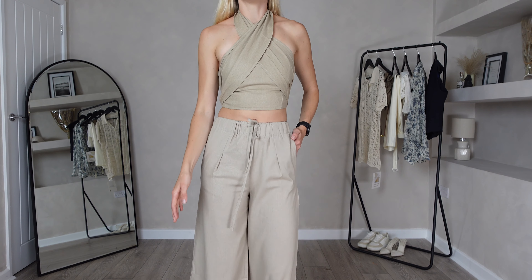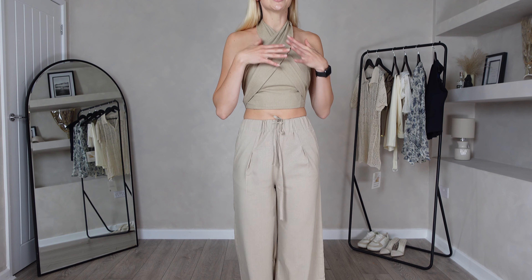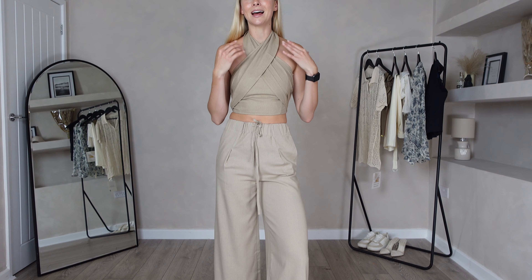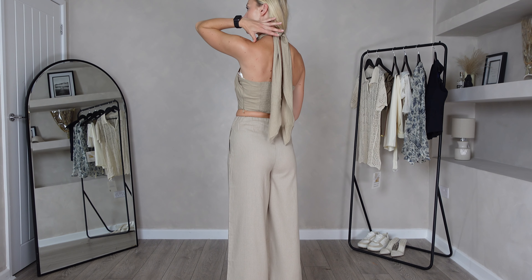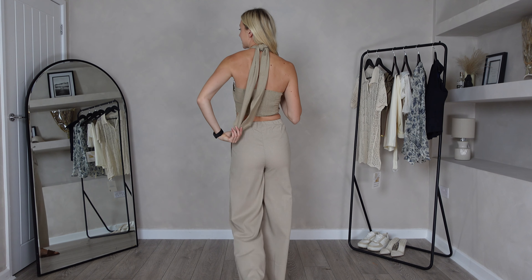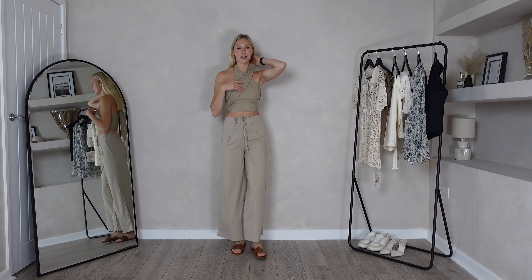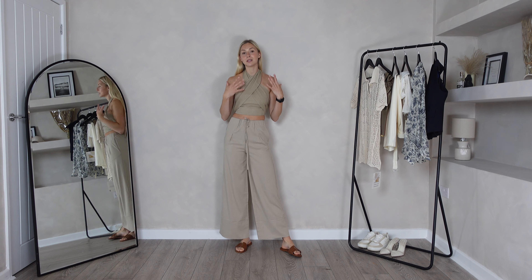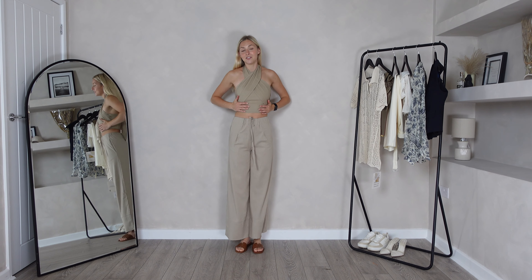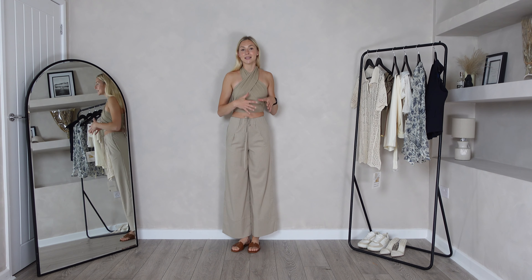Here is outfit number one on, and I'm loving these two paired together. It creates a really cute outfit — especially this top. I am obsessed with the crisscross detail going into a halter neck, and for the bow at the back I've actually left it in a knot rather than a bow because I love the two extra bits of material dangling down — I think it creates a really classy look. I have sized down in the top and would actually recommend doing that. It fits amazingly and has a hidden zip down the side.